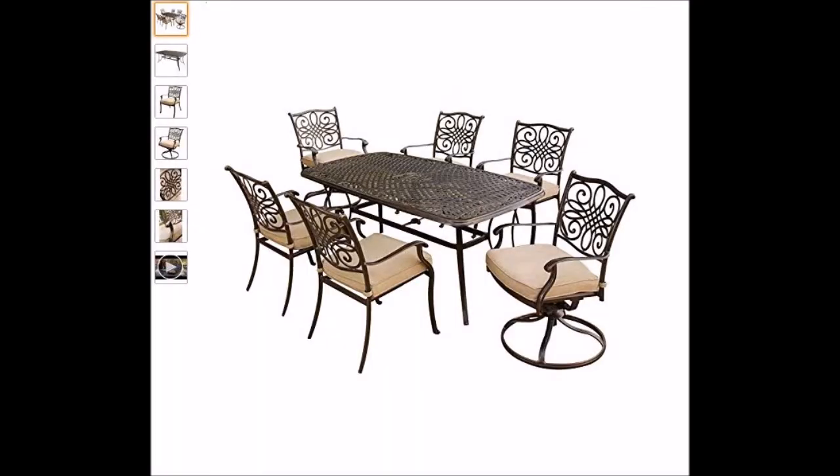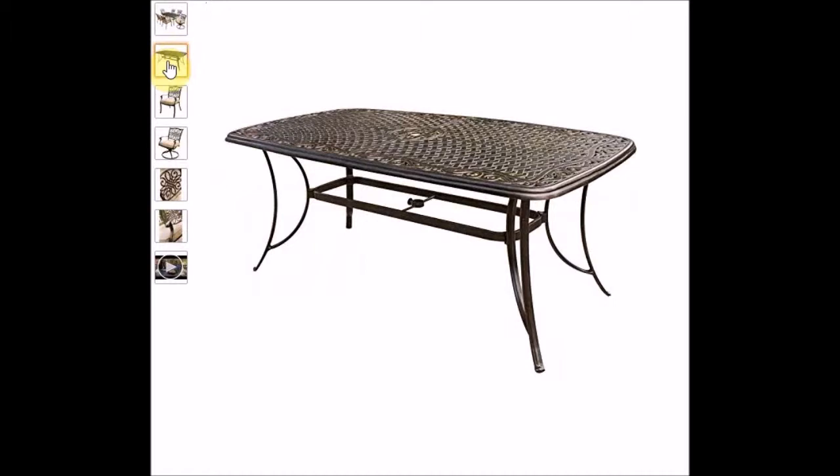This first one is by a company called Hanover. It's part of their Traditions set and as you can see this is quite an ornate and lovely looking set. It consists of a rectangular dining table which is 72 inches long, 38 inches wide, cast, with a hole for the umbrella in the middle, thin legs, and a nice metal surface.